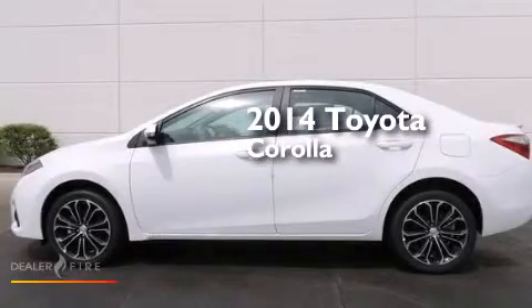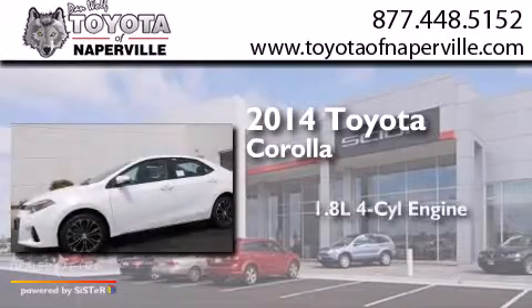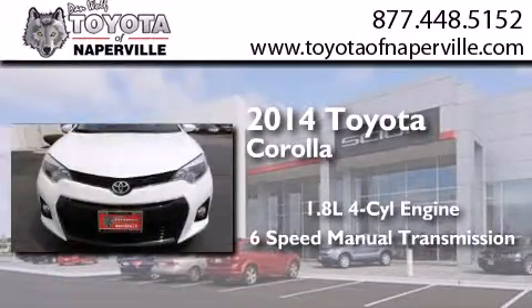This is a brand new 2014 Toyota Corolla. It features a 1.8 liter 4-cylinder engine and a 6-speed manual transmission.